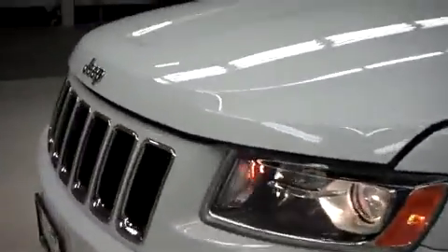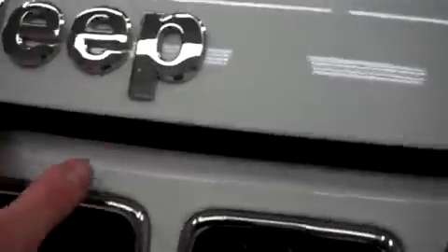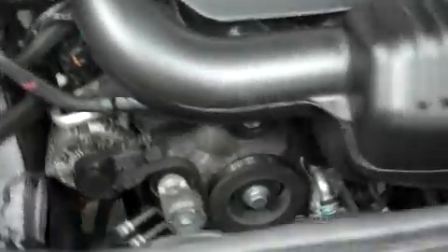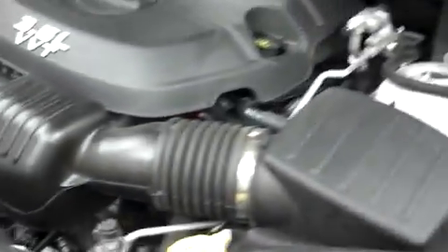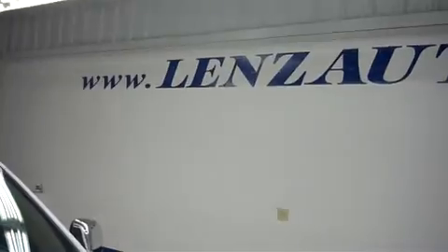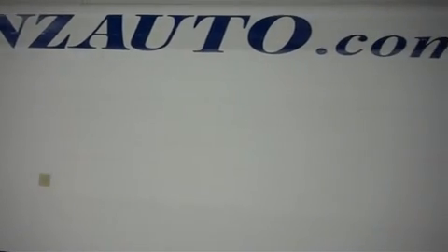Let's take a look under the hood. This is the 3.6 liter motor. For more pictures of this vehicle or the over 500 in stock, please visit our website at www.lensauto.com.